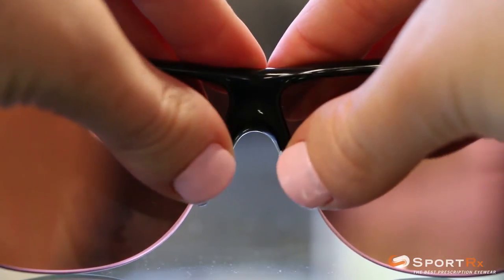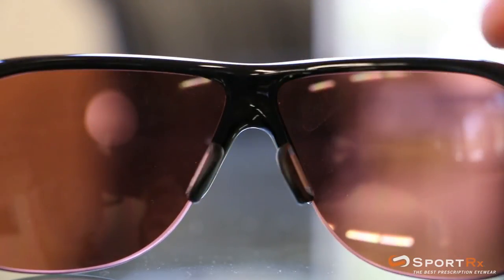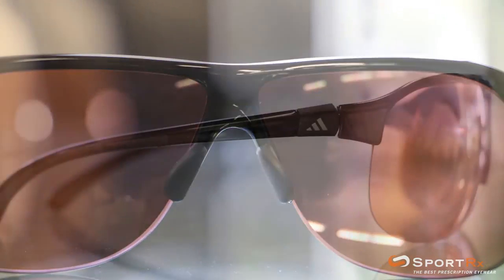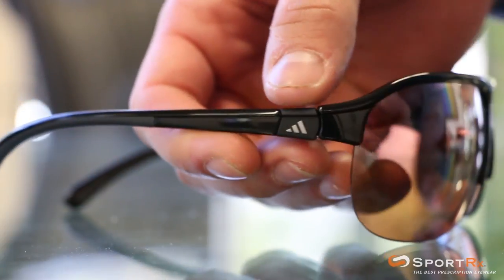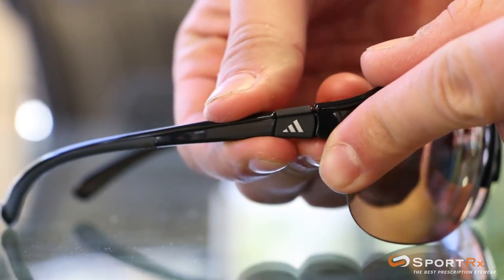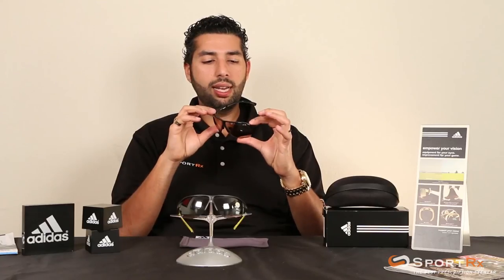These glasses are amazing. They have a few features that really make them stand out. One is the double snap nose, so you have an adjustable nose bridge. You also have the Tri-Fit Temple, which has three different levels of fit. So you can customize your fit, which is really cool. There's a lot of grip in all the right places — glasses aren't going to slide down.